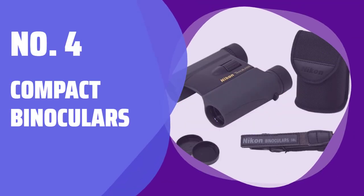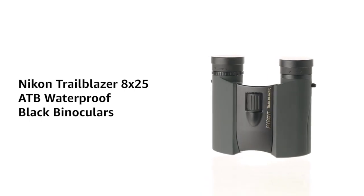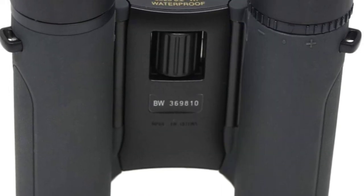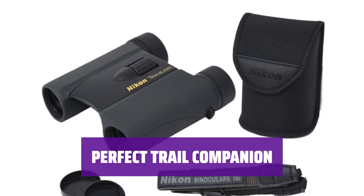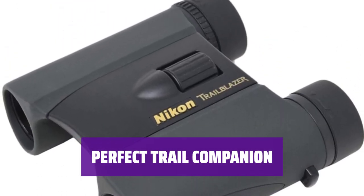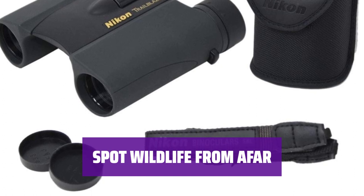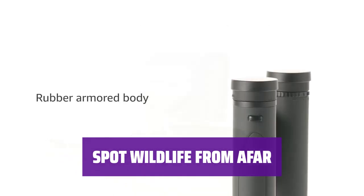Number 4: Compact Binoculars. For those looking to connect with nature without breaking the bank, these binoculars are the ideal choice. With multi-coated lenses that are waterproof and fog-proof, you can enjoy clear views no matter the weather. Compact and lightweight, these binoculars are perfect for any outdoor adventure. Keep them in your glove box for quick access when you're out exploring national parks or hiking trails. Never miss a chance to observe wildlife in their natural habitat. Whether you're bird watching or exploring new trails, this compact pair will enhance your outdoor experience.